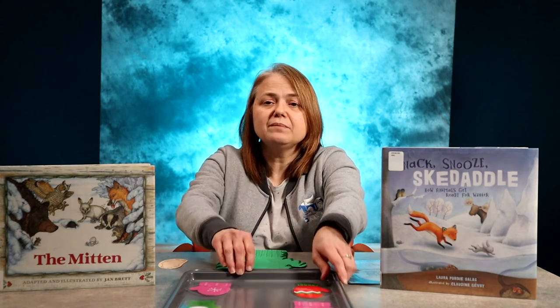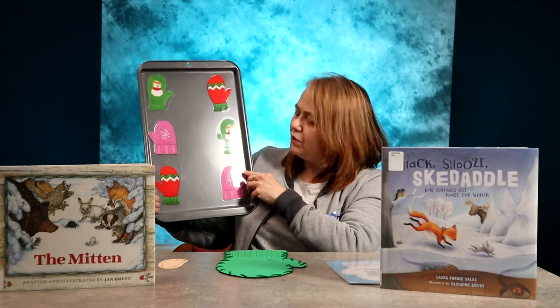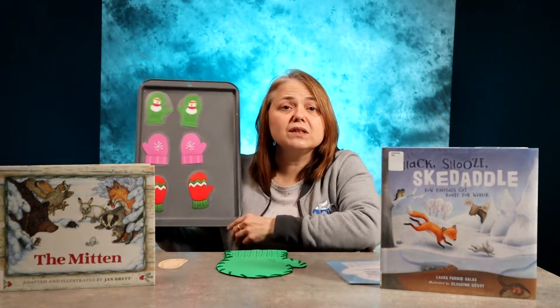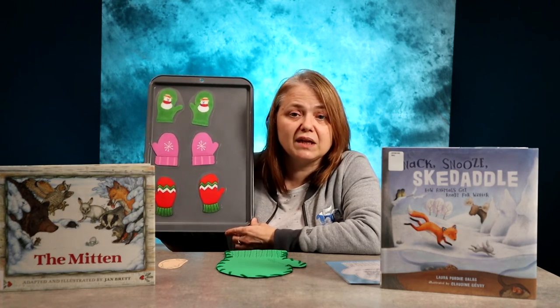Here are some activities that you can do during the colder weather months. You can make a simple mitten matching game and have your child match the mittens. You can talk about how they are the same and how they are different. You can even use the mittens and gloves that you have in your own house for a mitten matching game.